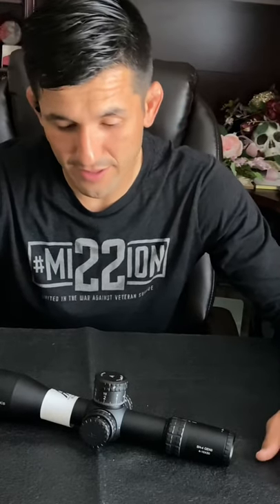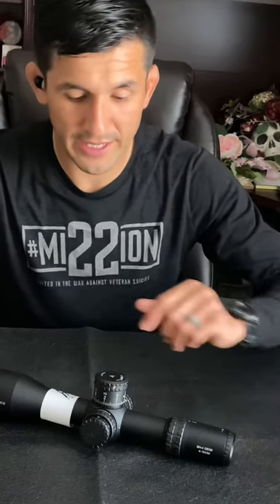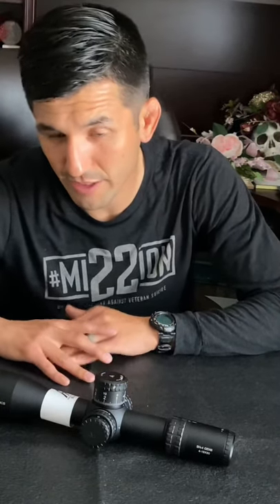Hello, my name is Cesar and after a long wait I now finally have in front of me the Arcan SH-4 Gen 2 4-16 scope. It took a long time. I ordered it at the end of November right before Thanksgiving and it just recently arrived within the week.